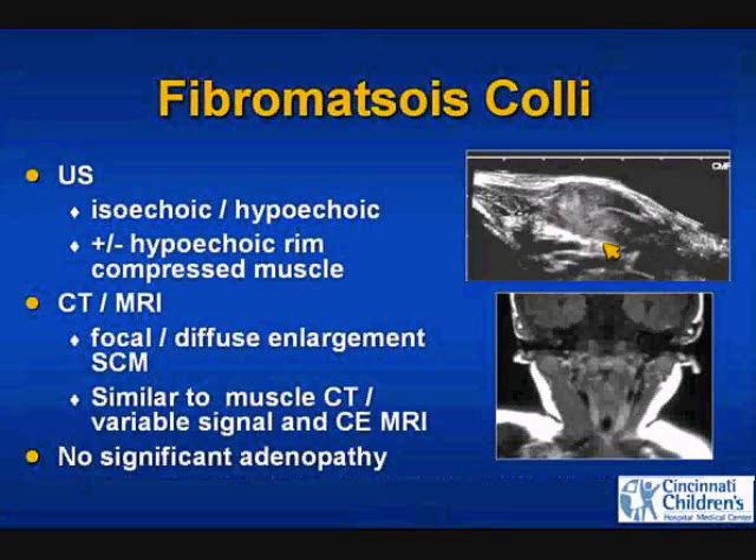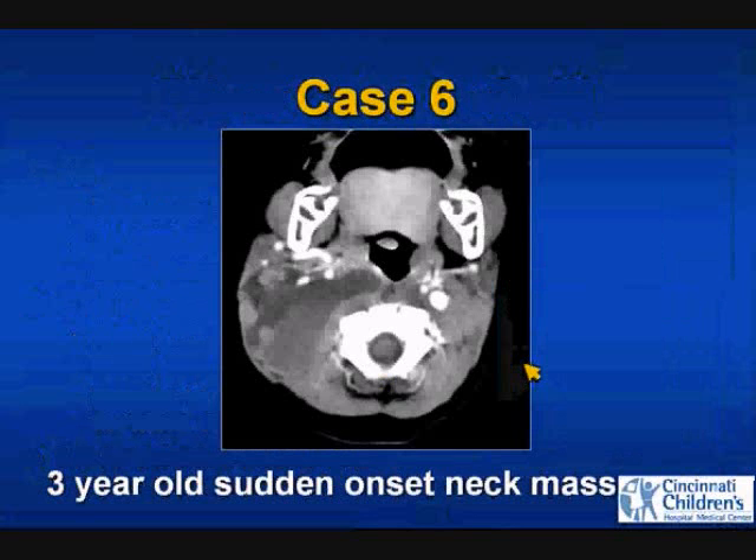Rarely, they have such bad torticollis that they develop skull-based deformity and need to have the SCM clipped. On ultrasound, look for fusiform or focal enlargement of the SCM. Here's a coronal T1-weighted image with diffuse enlargement of the sternocleidomastoid muscle. A typical feature, if you do MRI in these patients, is variable signal intensity on T2 — they can have bright signal and also patchy contrast enhancement, which does not mean it's a rhabdomyosarcoma.